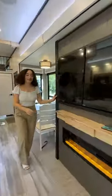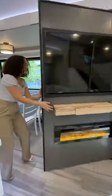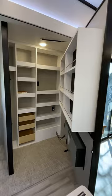Back in the living room, you've got this decorative fireplace with a secret. Check out this awesome Murphy pantry — it's got all the extra space you need.